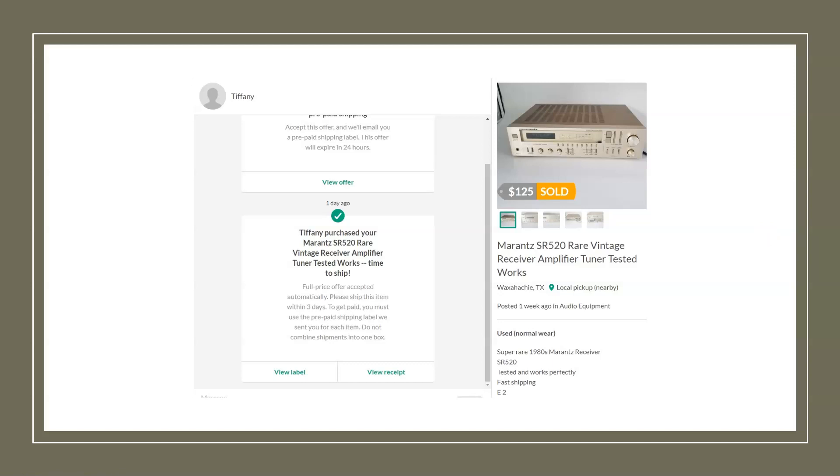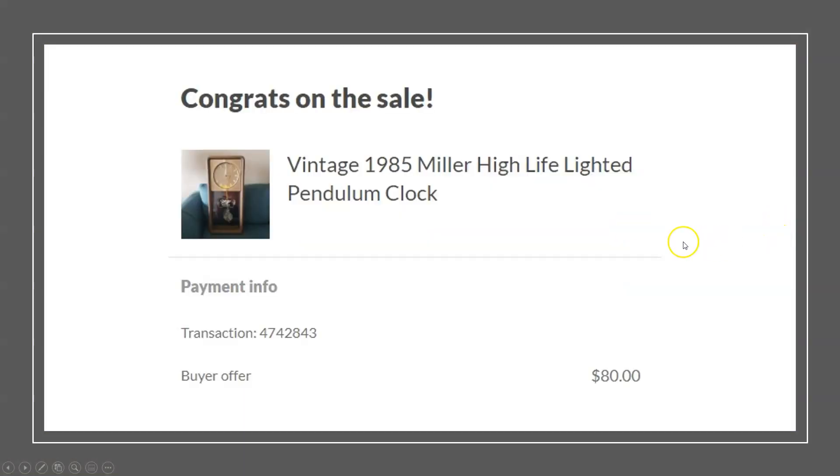Even though I love shoes, it's not the only thing I sell. Here's a garage sale find — I only paid $2 for this. It's a Marantz vintage receiver/amplifier, model number SR520, from the 80s. It had this gold color which caught my eye, and Marantz is a really good brand. It sold for $125. I tested it out — even if it hadn't worked, people buy these for parts — but it did work and sold for great money.